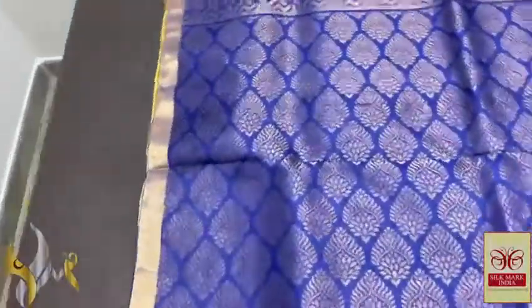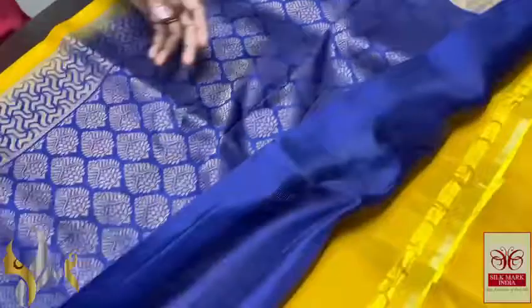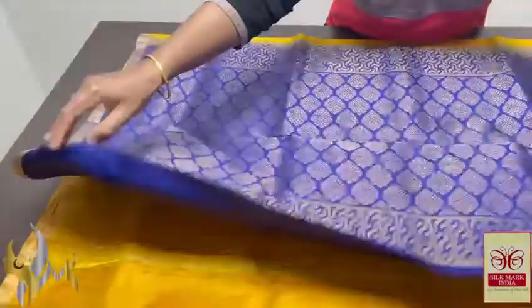Dark blue color pallu, something between royal blue and navy blue. Very elegant gold jerry work, and we have a fling nose piece in the same pallu color. The jerry border comes all over the saree — a 1-inch gold jerry border.